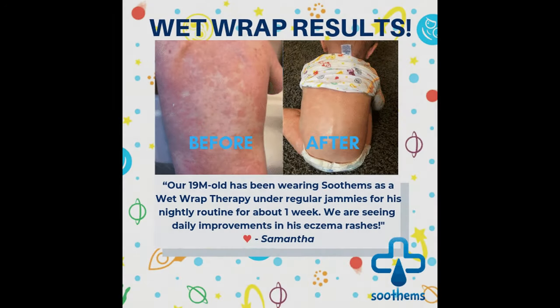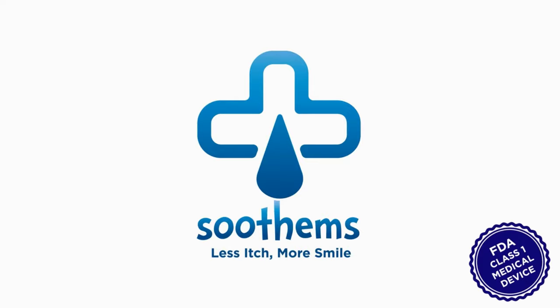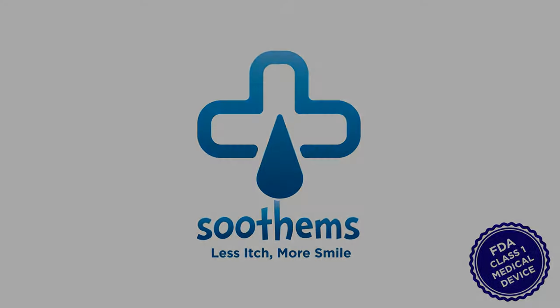Everett's eczema journey is not over, but at least he's getting back to his happy toddler self. Soothams — an FDA-registered Class 1 medical device and skin-smart fabric to treat moderate to severe eczema and psoriasis in children and adults.